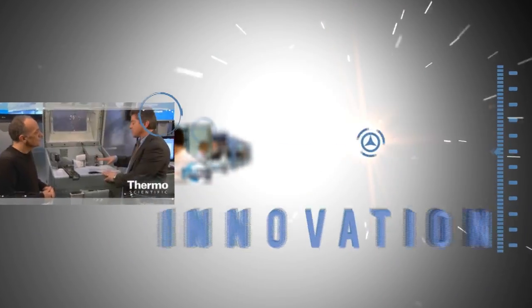Thanks for watching another Progress Report and see more at thermoscientific.com.